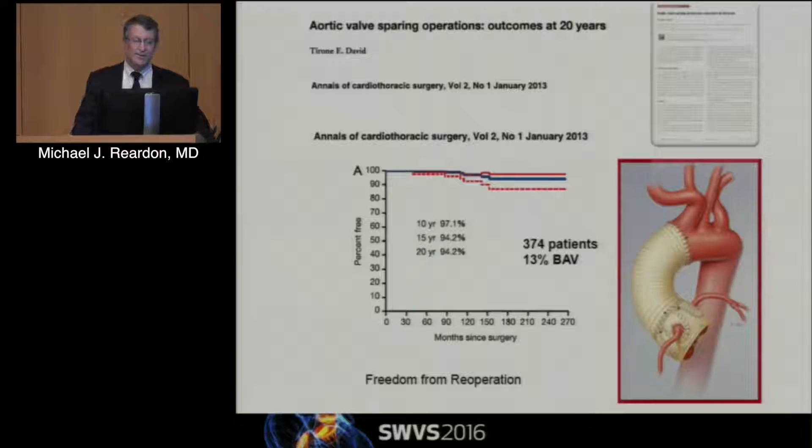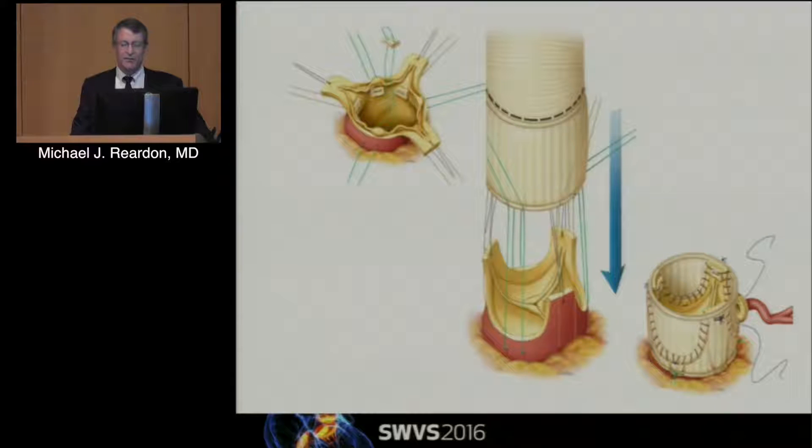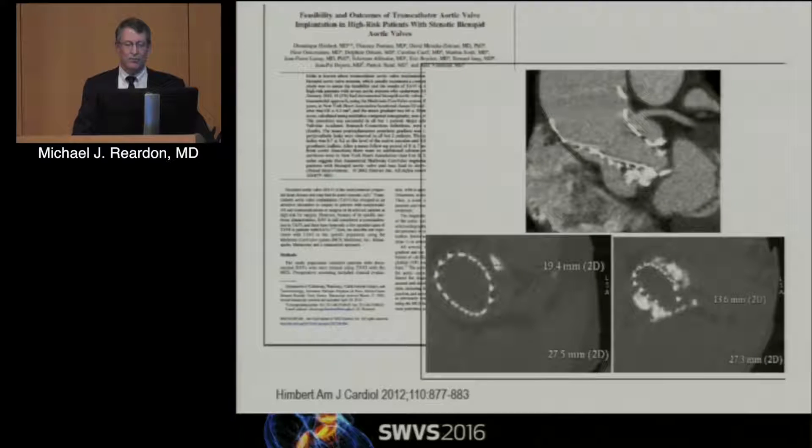Freedom from deterioration at 10, 15, and 20 years with recurrent AI is really pretty good. What we generally do for these valves is implant a graft over the valve so the valve sits inside the graft — the graft then stabilizes the annulus and the sinotubular junction. Remember, you get AI for one of three reasons: the annulus dilates, the STJ dilates, or you have leaflet prolapse or a hole in the leaflet from endocarditis. This stabilizes both the annulus and the STJ, and then we reimplant the coronaries.